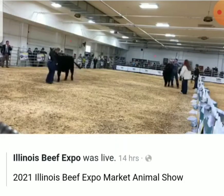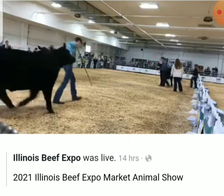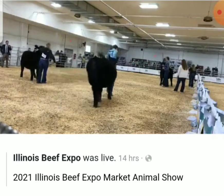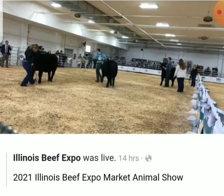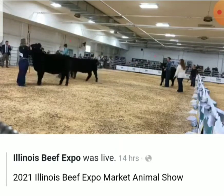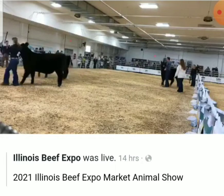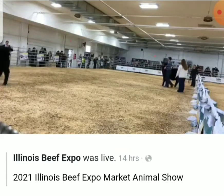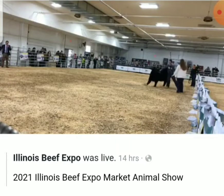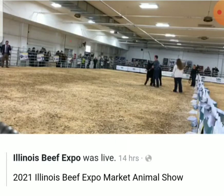The steer I'm going to place first today is the most powerfully constructed steer with the nicest look in terms of his front one-third. I think he's the most genuine on his feet and legs when you put him in motion. I would like to relax him in the middle top part of his spine when you put him in motion, but where I think in body copy, muscle mass, and structural carry to the highest degree, I think that one needs to win.